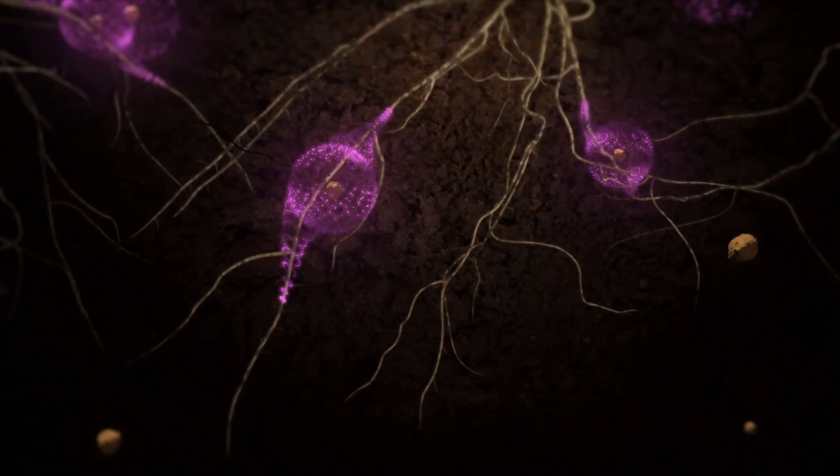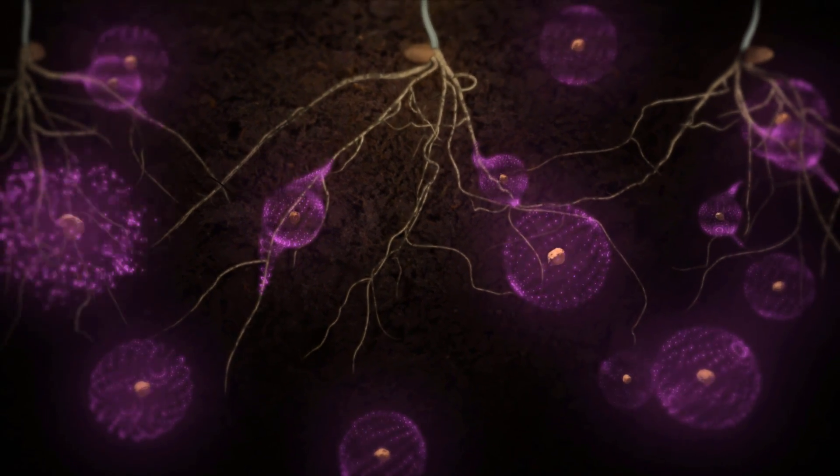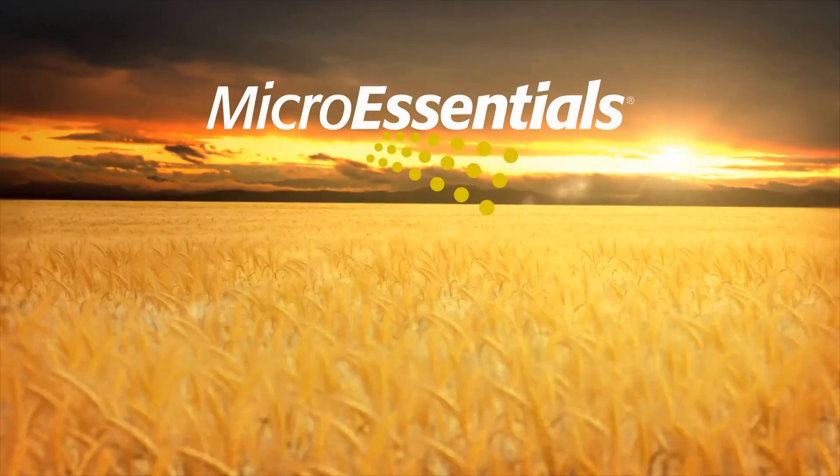Only MicroEssentials delivers the perfect balance of season-long sulfur, improving the health and productivity of each and every plant across the field. With MicroEssentials, you'll get higher yields and higher profitability.